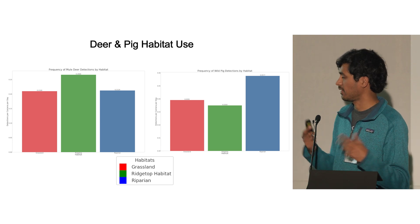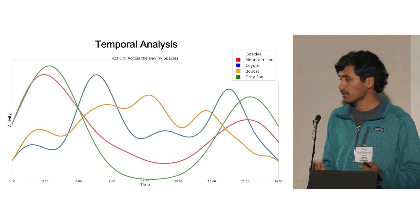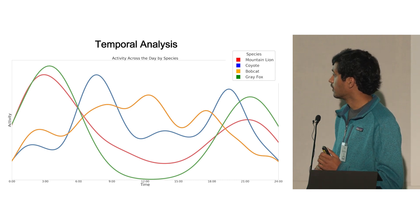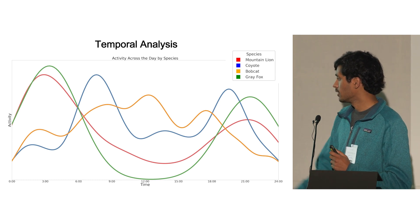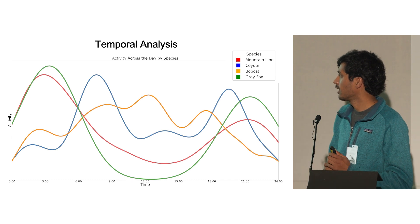We also looked at the habitat use of prey items like deer and pigs, and found that this more closely related to where we found mountain lions — which makes sense, as they'd be in areas where their prey is found. We then did a temporal analysis looking at what times of day animals were active in relation to each other. The red curve shows mountain lion activity, blue coyote, yellow bobcat, and green gray fox, with the x-axis spanning from the start to end of the day.